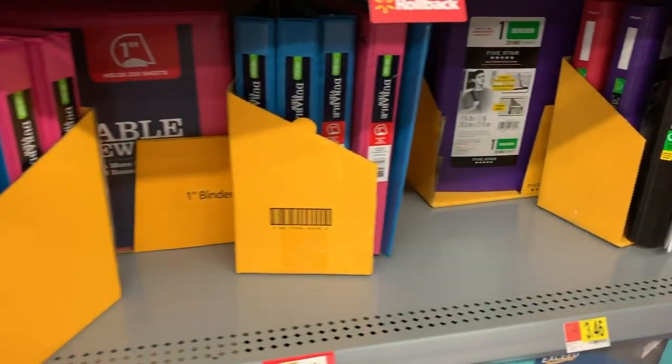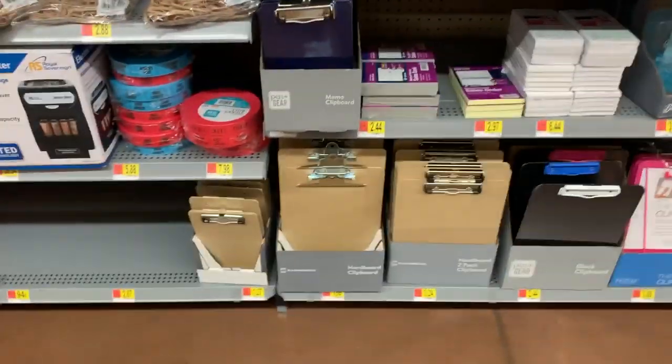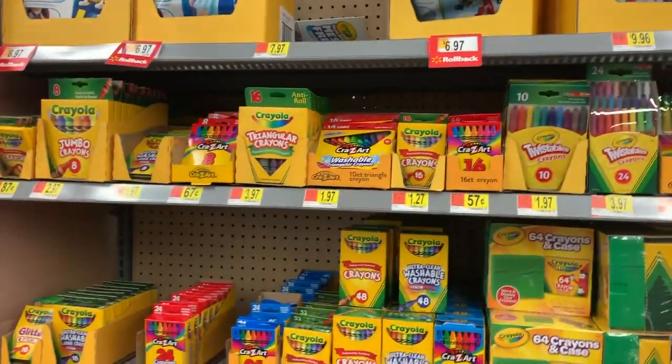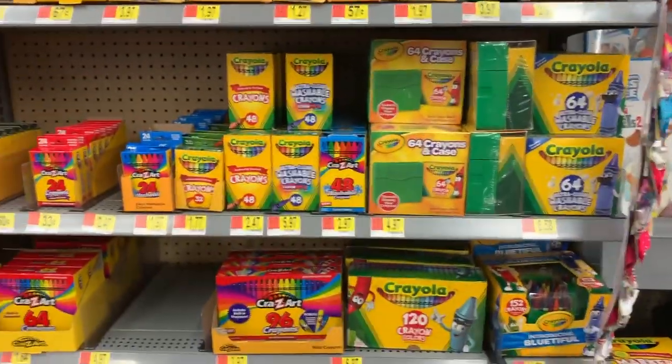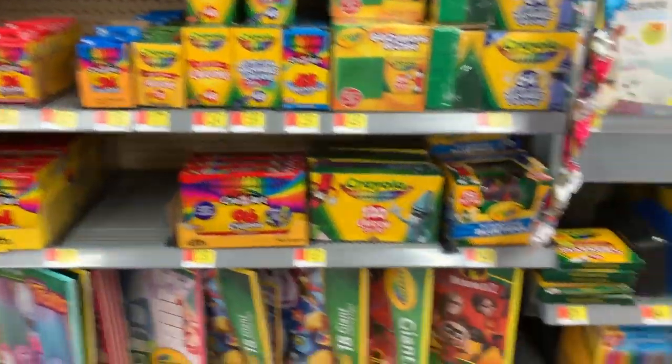Back to the binders — they just had so many options, it would be crazy to walk out without finding one for yourself. They also have a bunch of clipboards, which is great because you never know when you need a clipboard.